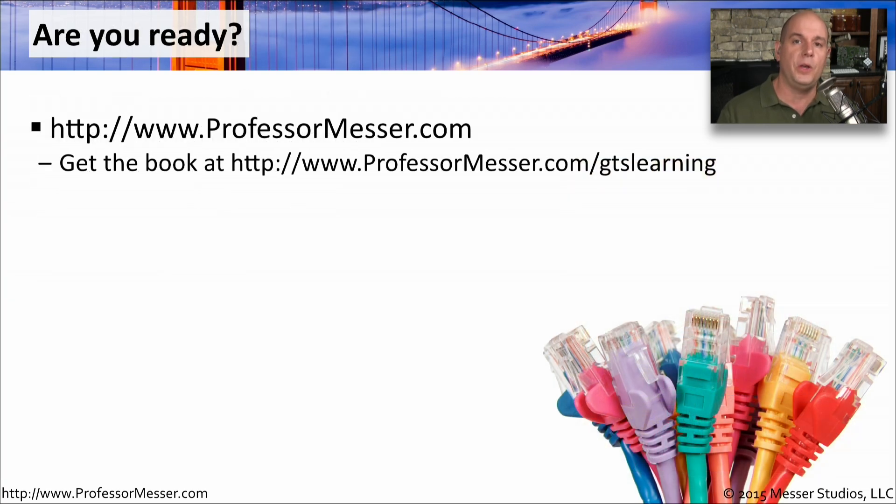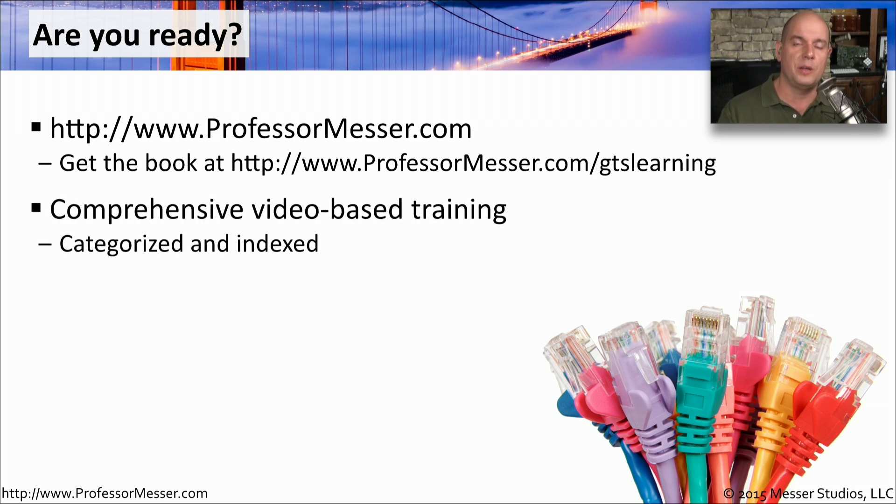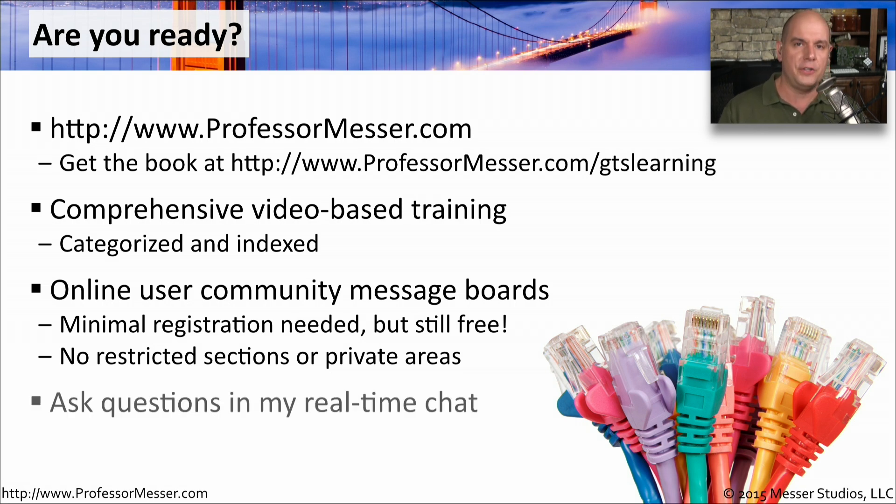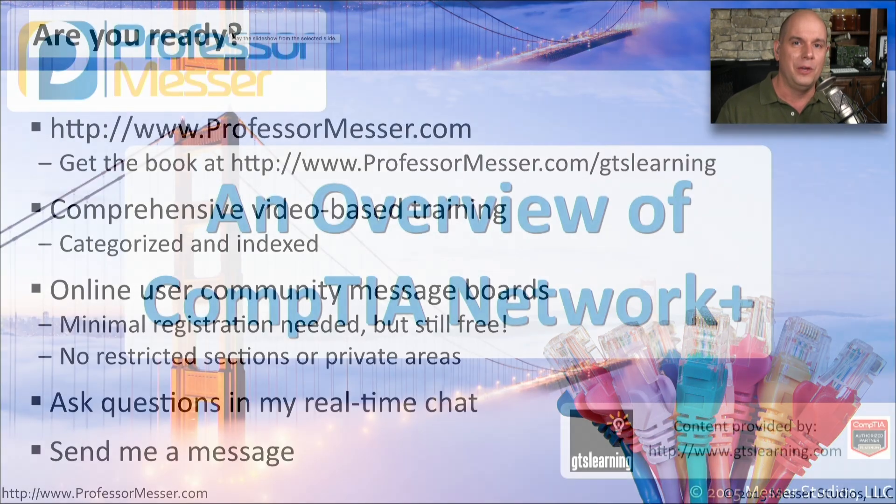So let's get started. If you want a good book, you can go to the Professor Messer website slash gtslearning and get the GTS Learning book. You can also visit the Professor Messer website for the complete index of the Network+ videos. I've also got message boards and forums on my website that you can participate in at no cost. On every page of my site is a real-time chat, so if you have a question at any time of the day, there's usually someone there who can help you. And right at the top of the Professor Messer website is a Contact Us link that tells you all of the different ways to get in touch with me. Hopefully this has given you an overview of the Network+ certification and the things you need to know when starting your path towards this IT certification. Good studies.